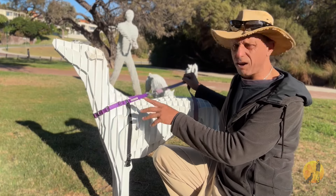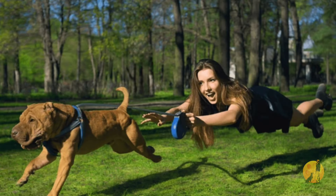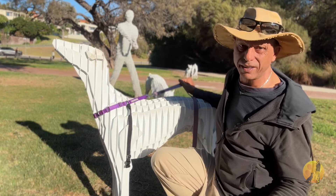It's huge. So if you put a harness like this on a big strong dog that really likes to pull, you're only exacerbating the situation.